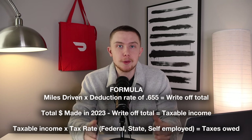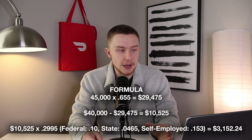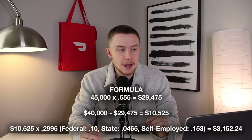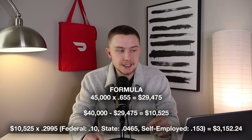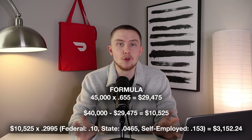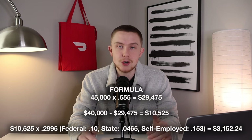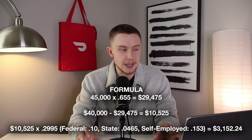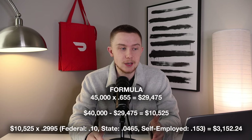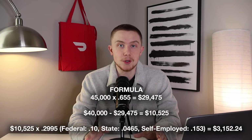For the numbers I'm using in this video, it works out like this. Since I drove 45,000 miles in 2023, I take 45,000 and multiply it by 0.655, which equals $29,475 — that's my total write-offs. Then I subtract that from the $40,000 I made for the year, and that gets me $10,525. That is my taxable income — the money I actually have to pay taxes on.